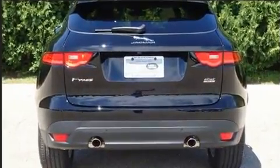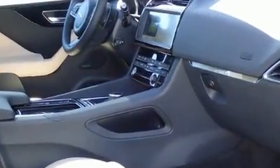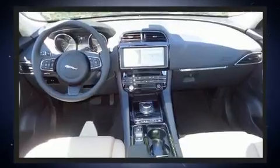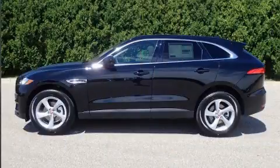Jaguar infused the interior with top shelf amenities such as front and rear reading lights, power front seats, turn signal indicator mirrors, a power rear cargo door, and seat memory. Rear passengers enjoy the seat heating functionality, keeping them warm during the winter months.